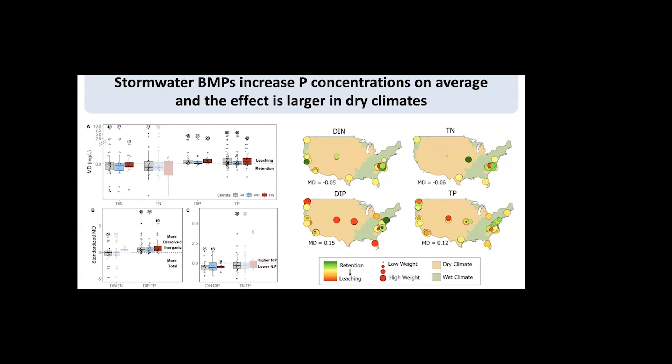The next question is to dig deeper into the climate aspect. On the background of the maps, climate is labeled as either a dry climate or a wet climate. On the box plots on the left, we show the gray box plots for all BMPs, then break those down into wet climate BMPs and dry climate BMPs. This is where we start to see a segregation in how BMPs are changing nutrient concentrations — we found a significant difference where there was higher concentration leaching of dissolved inorganic phosphorus and total phosphorus in dry climates than in wet climates. Even though there was an overall shift toward leaching across the board, the dry climate tended to be more severe.